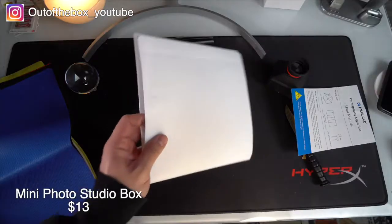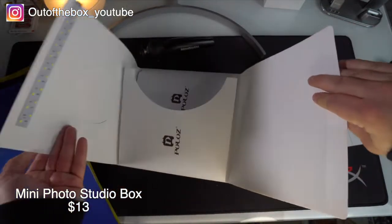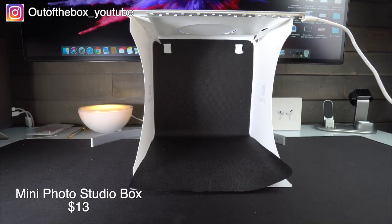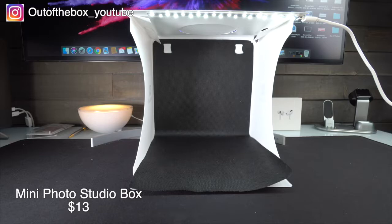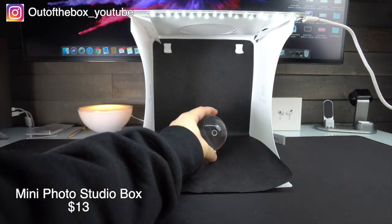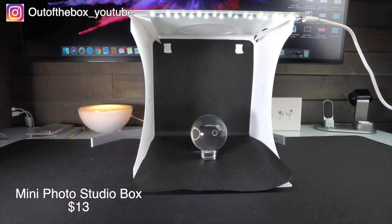Next up we have a mini photo studio box. This product collapses completely flat to fit into your photography bag. It also features 20 different LED lights on the ceiling of the structure. This is going to be excellent for anyone who photographs small objects and needs a controlled studio that is also portable.